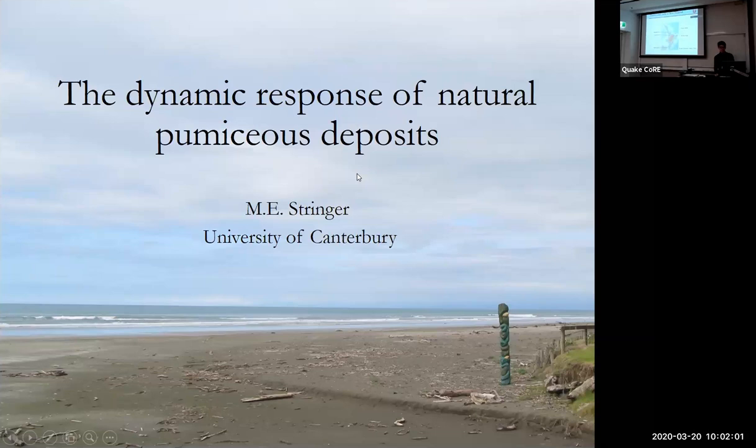Welcome, everyone. I'm Brendan Bradley. It's my pleasure to introduce Mark Stringer this morning. Mark's one of the academics here at the University of Canterbury and a key participant in Flagship 2, liquefaction effects on land and infrastructure. He's going to be talking to us today about a large package of work that happened over the last couple of years in the North Island region associated with pumice soil.